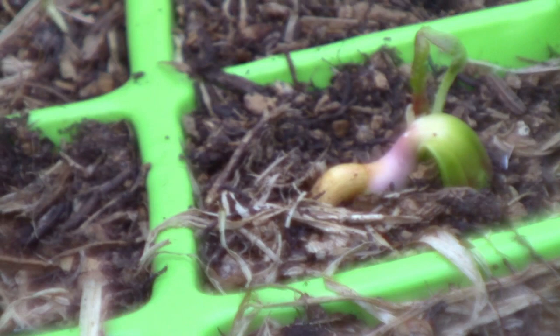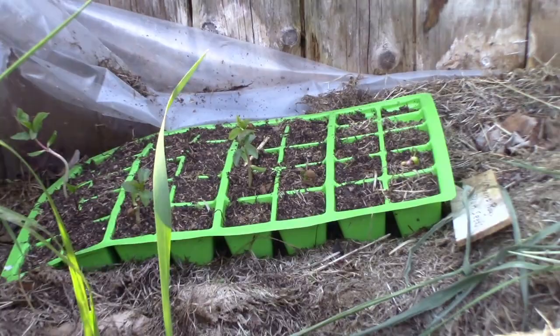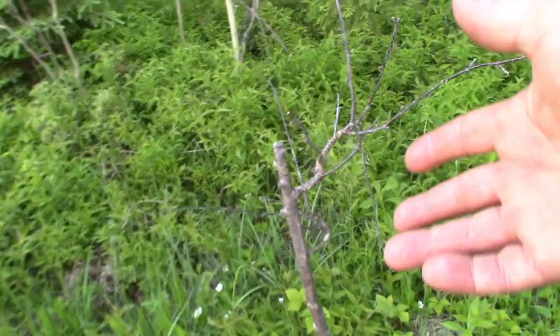I thought this cherry tree was going to survive - it had gotten demolished by moose and for a couple years it was putting out leaves - but it looks like it's a goner.